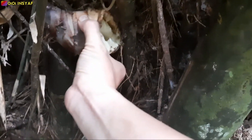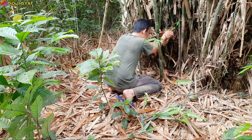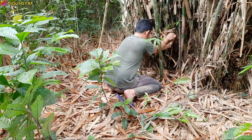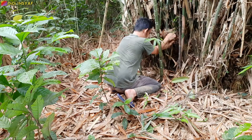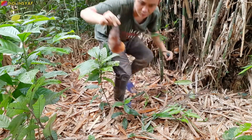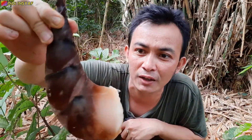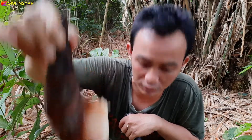Dapat dua rebung. Ini size-nya agak lebih gede dari yang tadi. Kita cari lagi yang lain, let's go.